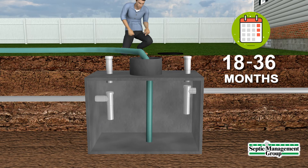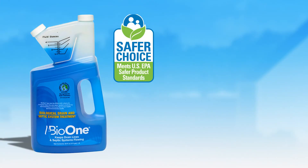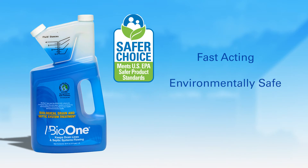When the tank has been emptied, beneficial bacteria have been removed along with the sewage materials. The addition of alive bacteria like Bio-1 will aid in the digestion of sewage materials as the tank refills, creating a healthy environment within the septic tank.